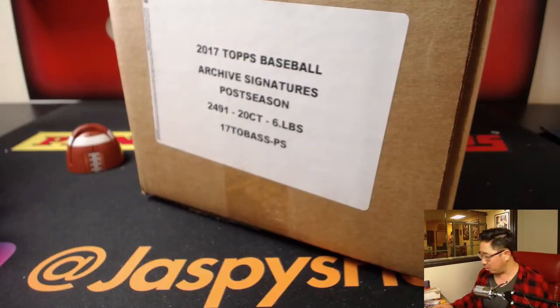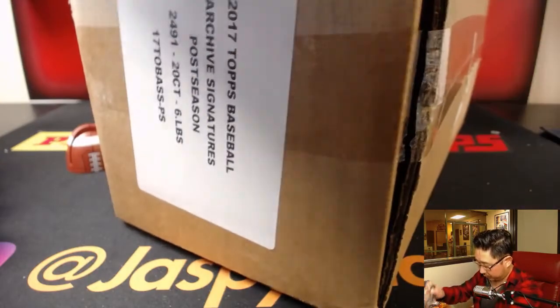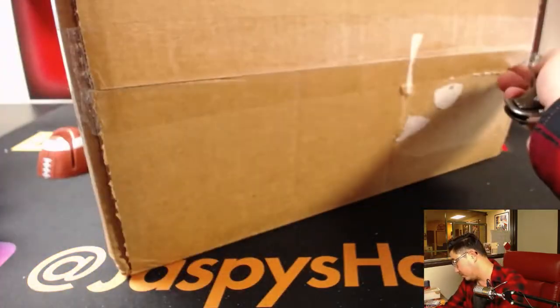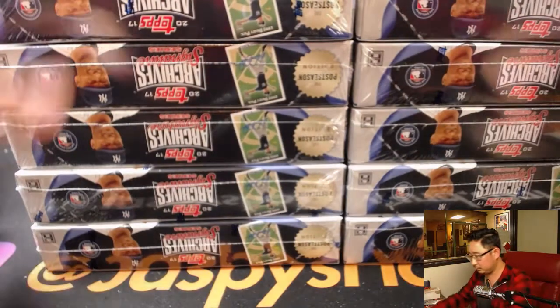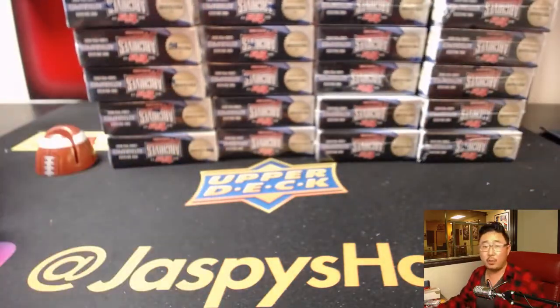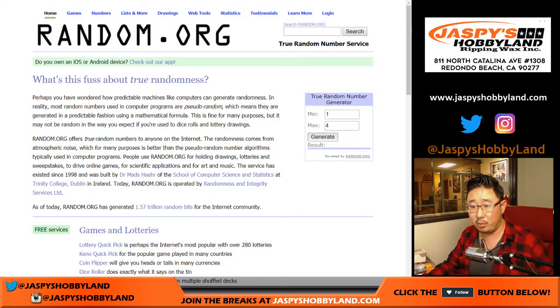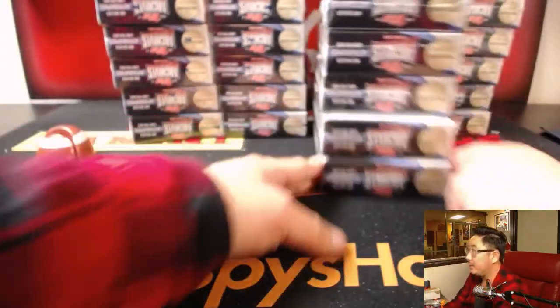Let's pop open the case first and see which stack of boxes we're going to do first. All right, so this is stack 1, 2, 3, and 4. We're going to generate a number between 1 and 4 and figure out which box we're going to do. We'll go back to ram.org and generate a number — it's 3. So this is the stack that we'll be doing.